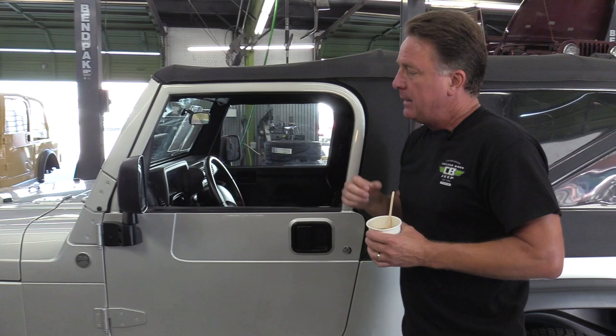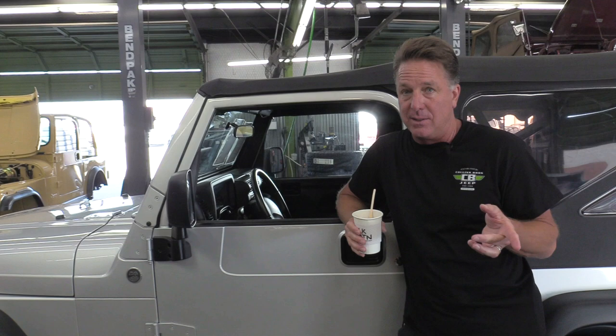If you got one without the smoker's package, without the leather steering wheel, and with a six-speed, you're looking at about twenty-four thousand dollars. That was an expensive Jeep. Now the Rubicon is the one to have.